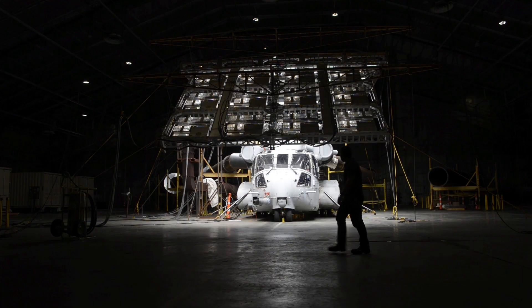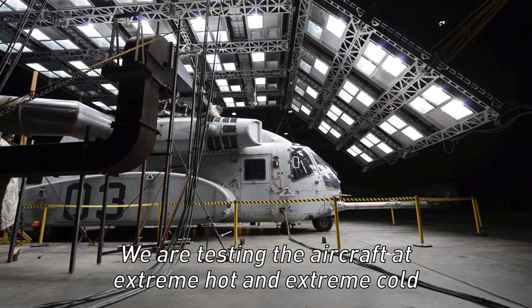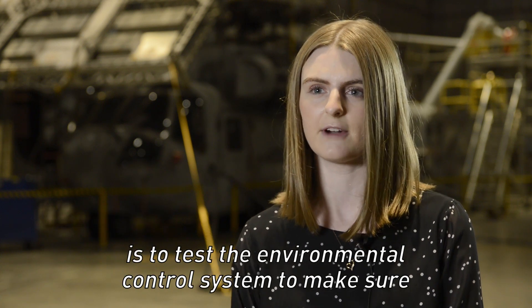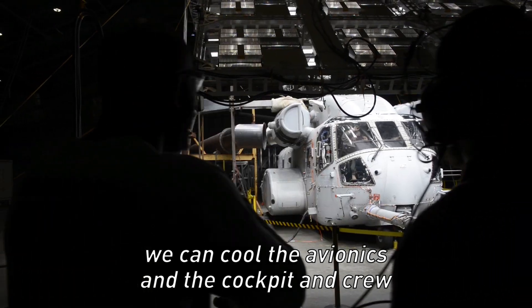Right now we're at the McKinley Climatic Chamber in Eglin Air Force Base. We are testing the aircraft at the extreme hot and extreme cold. The main reason we have to do hot testing is to test the environmental control system, just to make sure we can cool the avionics and the cockpit and crew.